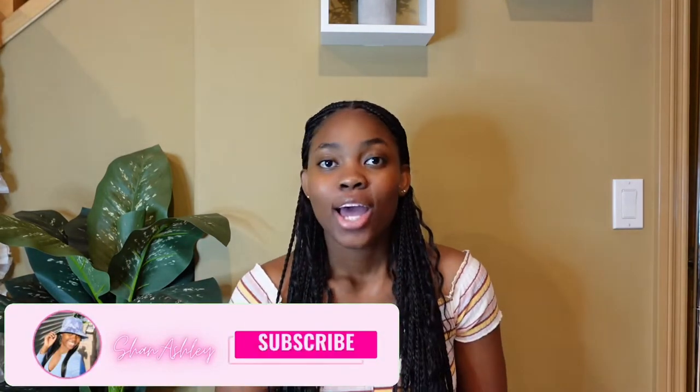Hi guys, welcome back to another video. It's your girl Shanashley. If you're new here, welcome — please hit that subscribe button down below to join the family. For today's video I'll be doing the long-awaited Shein haul. Follow me on all socials at Shanashley — that's TikTok, Facebook, and Instagram. I have 23 pieces in total including jewelry, accessories, handbags, and stuff, so let's get right into the video.